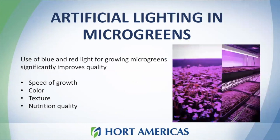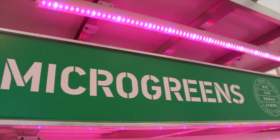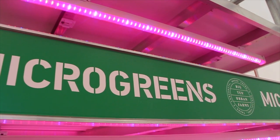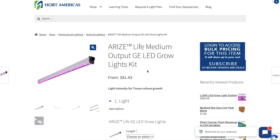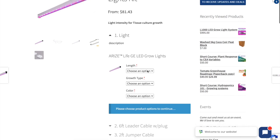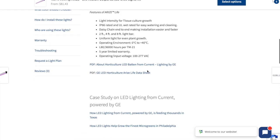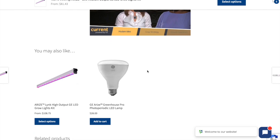The grow rack includes lamps, and for growing your microgreens you really need to know how to select the right lamps. The lamps we use in our grow rack are not just regular lamps. After years of research, Current by GE developed special lamps for vertical farming. The name of the lamps is GE Arise Life, and we offer different options in light colors to provide the best lighting for your microgreens production.